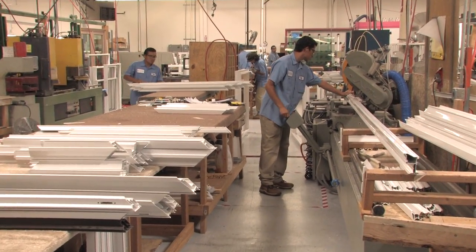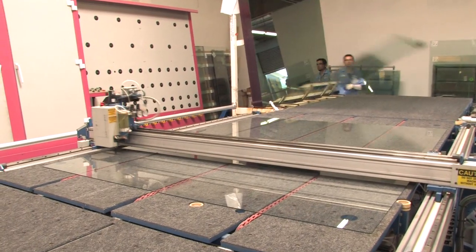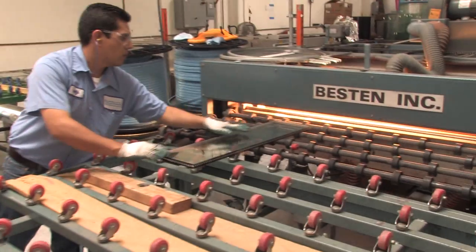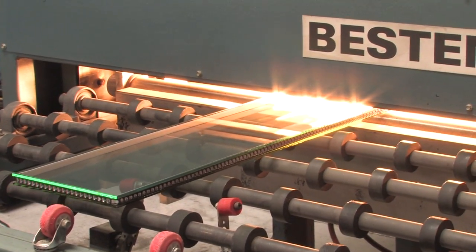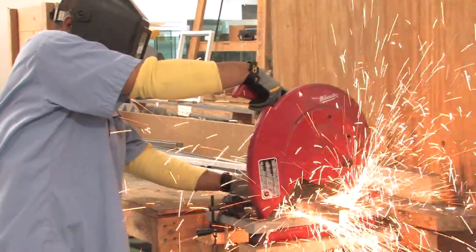Inside the factory, we saw just how precise these windows and doors are made. They use double-strength reinforced glass — it's dual pane with the highest energy rating, the low E-cubed glass. And we watched as each window is handcrafted with each piece cut to order, including the steel reinforcement.